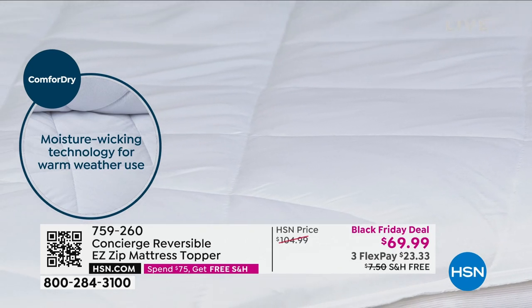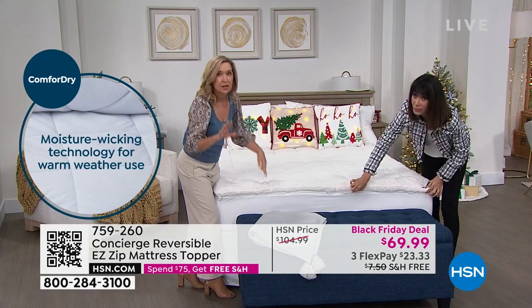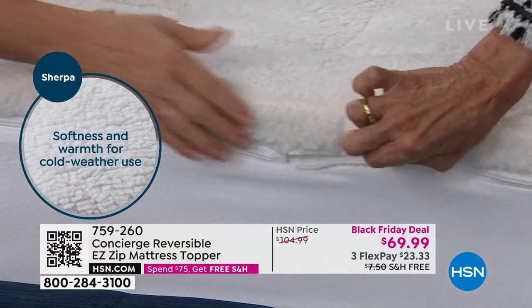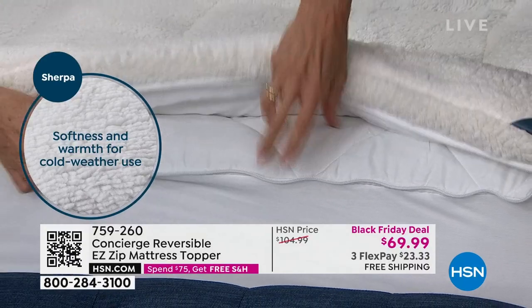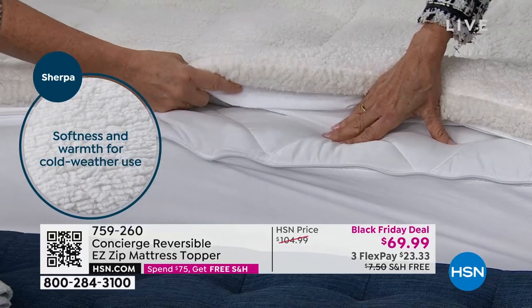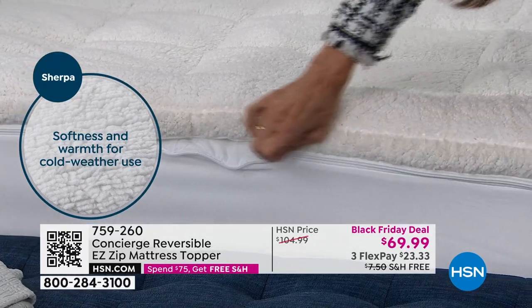And here's where the zipper comes in. We had a version of this with a little more fill, but it was big, so you had to have it professionally cleaned. This one, when you go to wash it, we split the fill. There's 16 ounces of fill in the top portion and four ounces down here — this is like your mattress pad. You simply zip this off, throw it in the washing machine, and put it right back on.